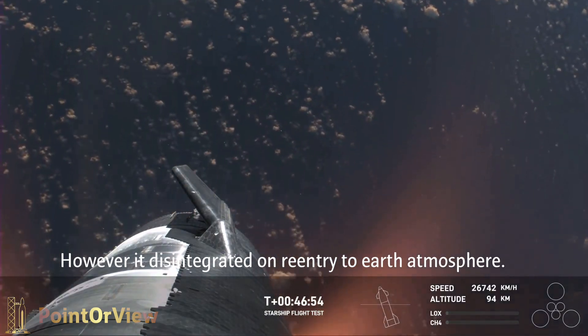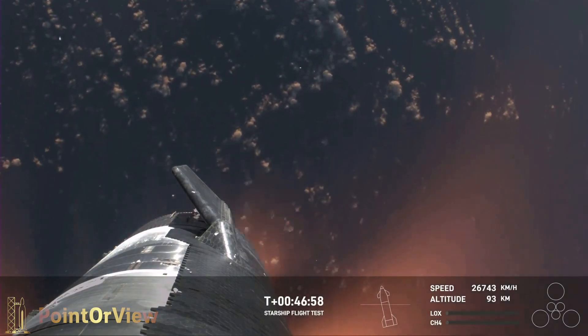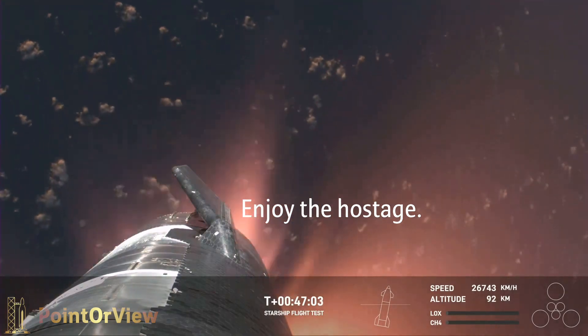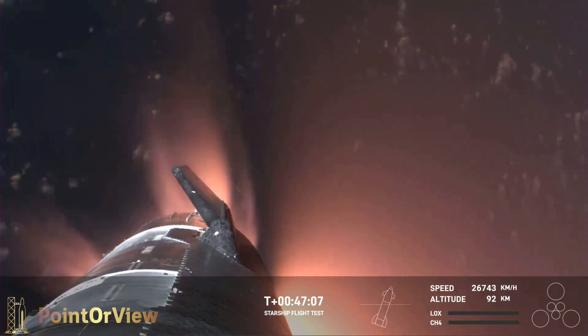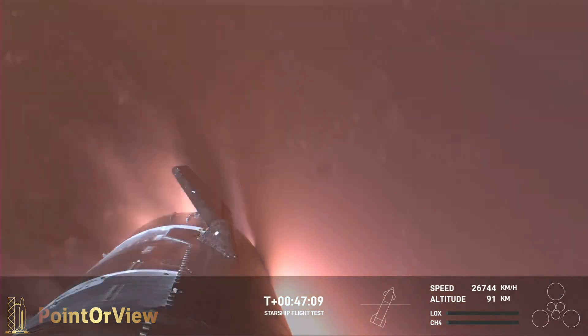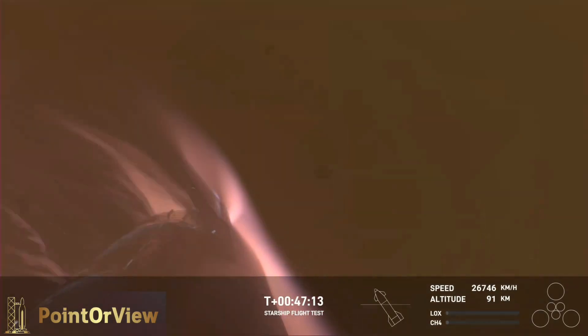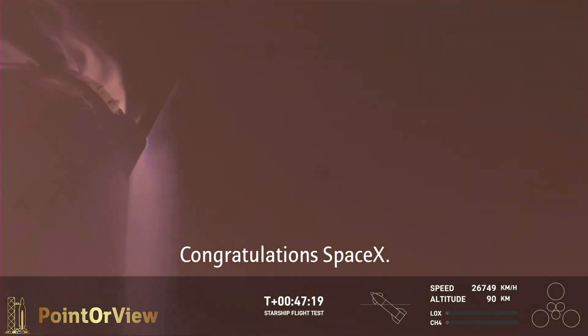Shiva, this is just absolutely incredible views. We've never seen anything like this before. This is the biggest flying object ever in space. And it's important to note, with the ascent burn that we did was to get us to orbital velocities, even though we were on a nearly orbital trajectory. So the heating and the loads that Starship is going through right now are what it would be getting if it were recovering from an orbital mission.